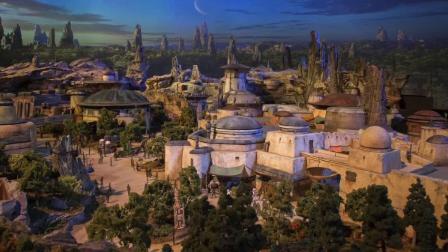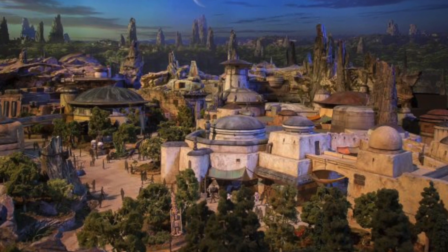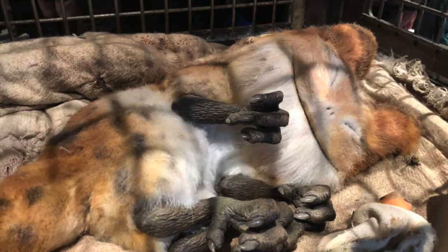Around 34 ABY, Lothcats were imported to the planet Batuu and sold as pets in the creature stall at Black Spire Outpost.